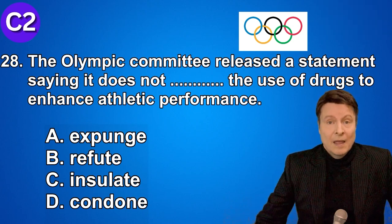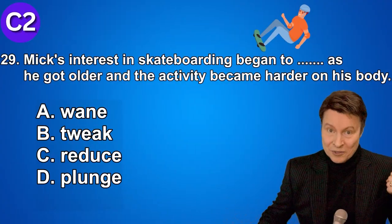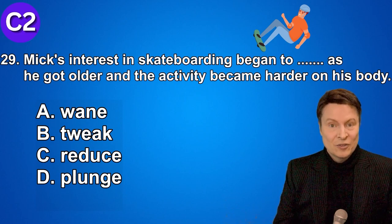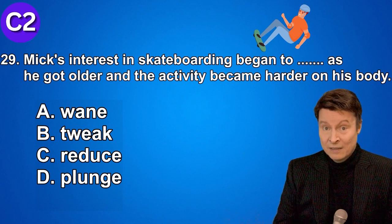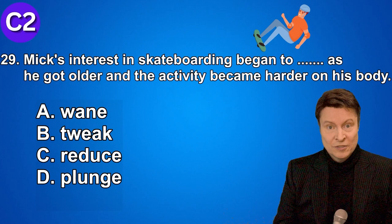Number twenty-nine. We're almost there, folks. Mike's interest in skateboarding began to wane as he got older and the activity became harder on his body. A. Wane. B. Tweak. C. Reduce. D. Plunge. And if you knew that the answer was wane, excellent.